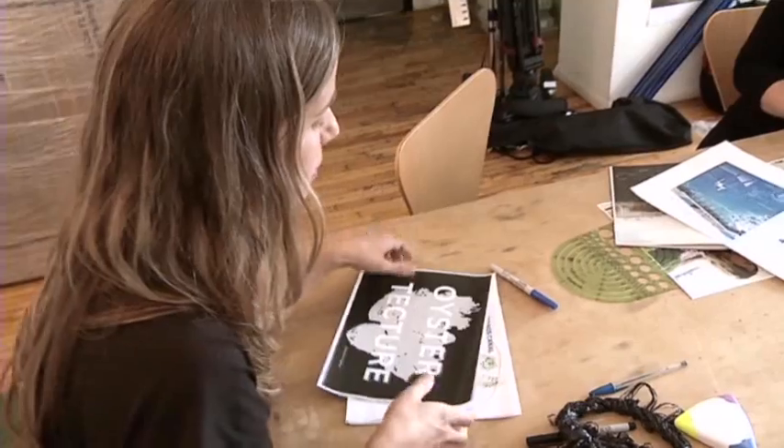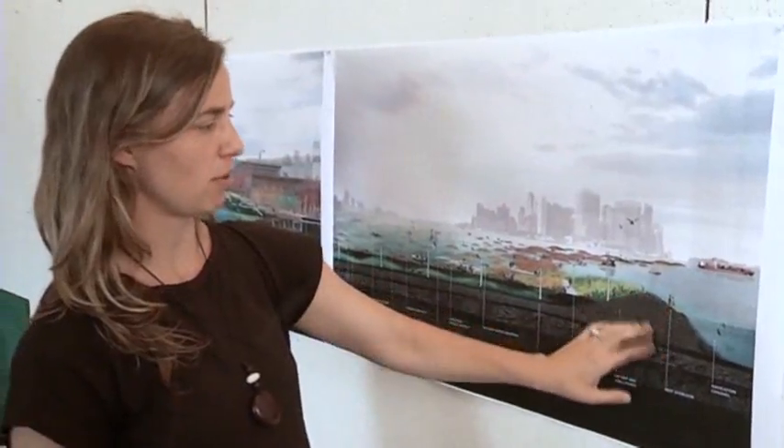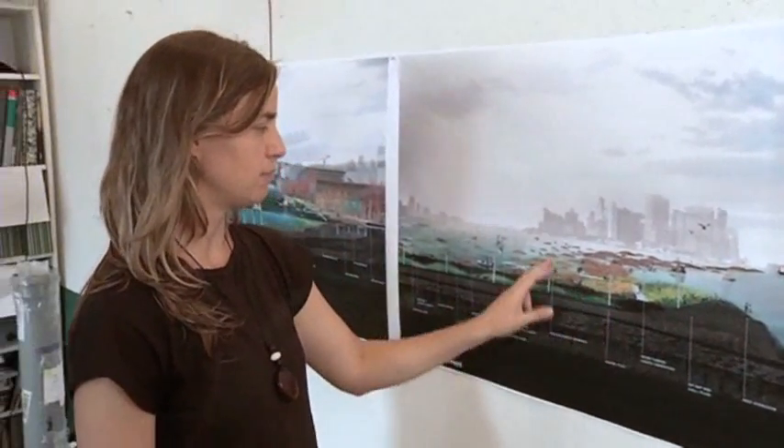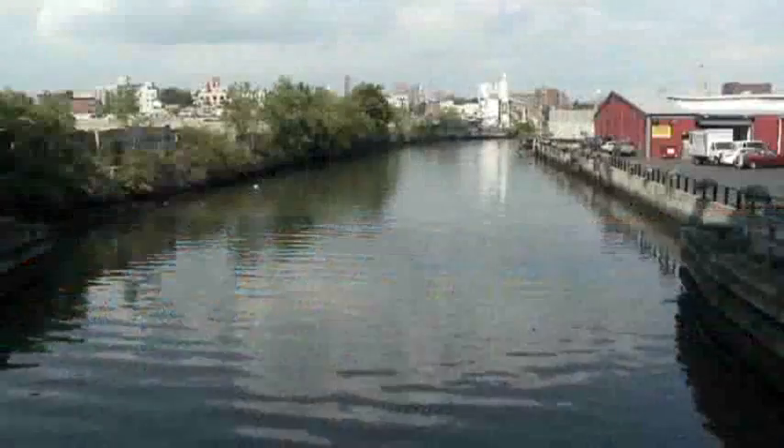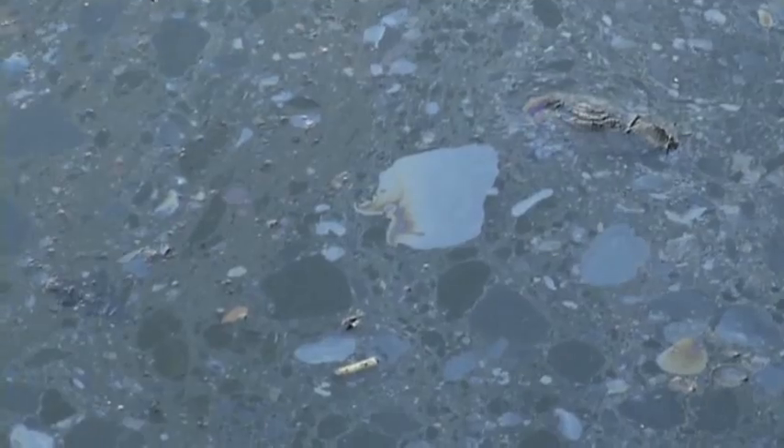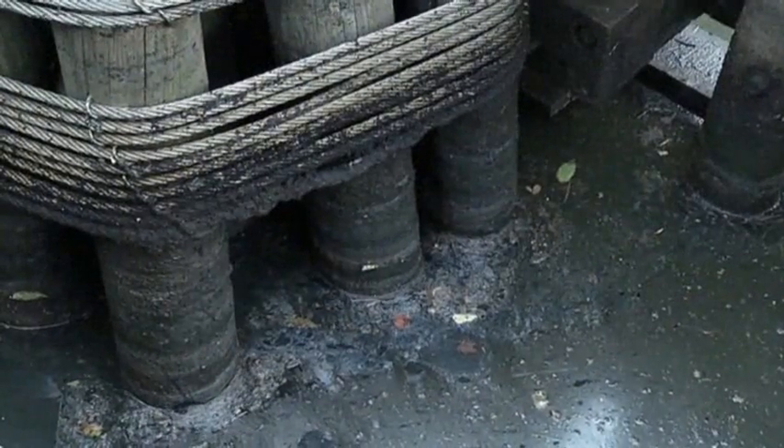Kate Orff is a landscape architect hoping to put bivalves' unique ability to clean water to good use. Orff sees a future where oysters and other bivalves can help reshape the urban landscape — even help the Gowanus Canal, one of the nation's most polluted waterways, become an attraction. Her concept, 'Oyster-tecture,' envisions baby oysters seeded in the Gowanus, flowing out and building up on the Bay Ridge Flats — what she calls the Palisades Bay Reef — setting a cycle in motion of reef building and cleaner water.